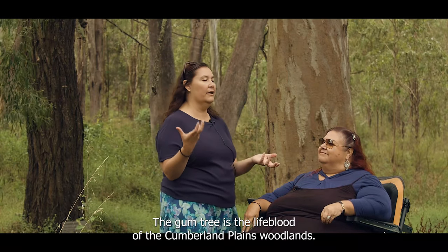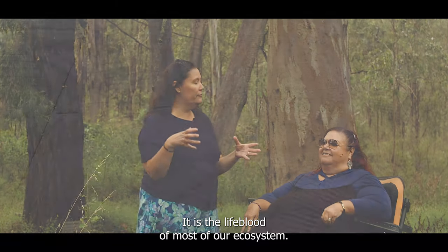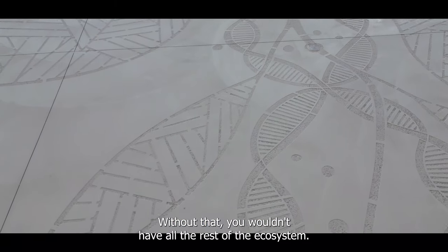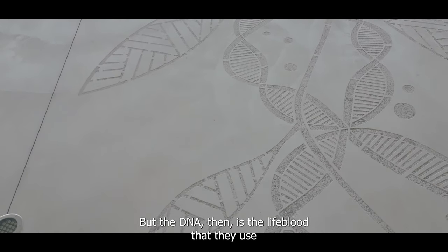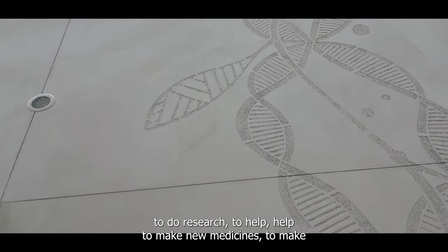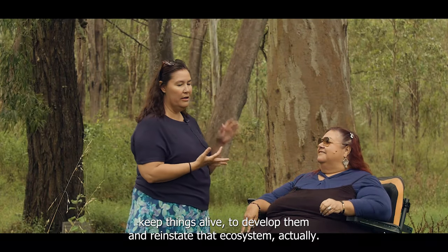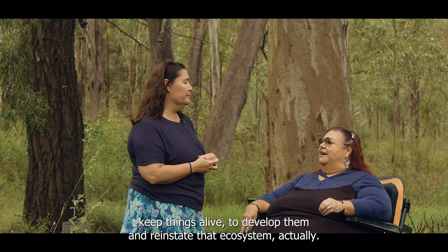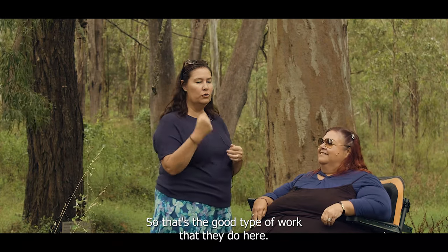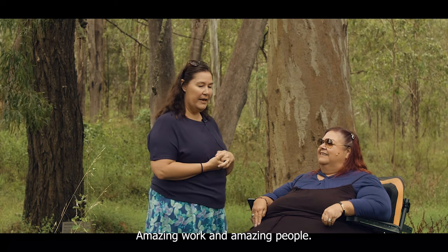The gum tree is the lifeblood of the Cumberland Plains Woodlands — it is the lifeblood of most of our ecosystem. Without that, you wouldn't have all the rest of the ecosystem. But the DNA then is the lifeblood that they use to do research, to help make new medicines, to keep things alive, to develop and reinstate that ecosystem. That's the good type of work that they do here.